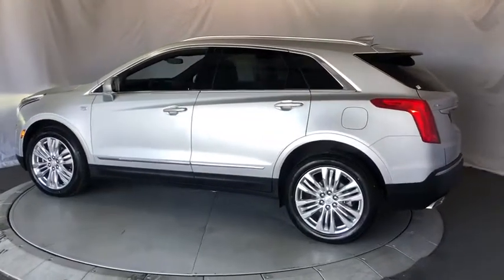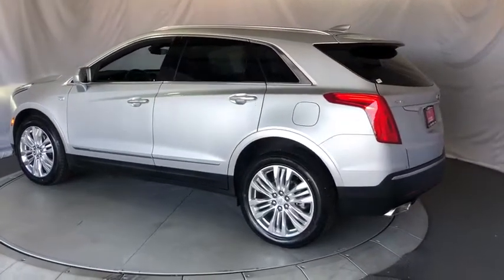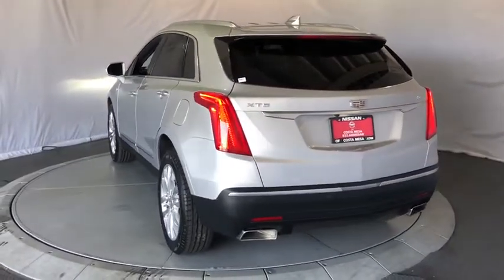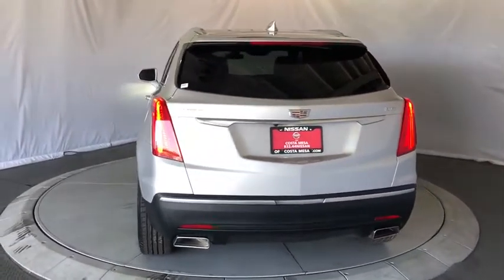This vehicle has less than 40,000 miles. Here are some of this vehicle's great options: power passenger seat, navigation system, keyless entry, remote engine start, traction control.